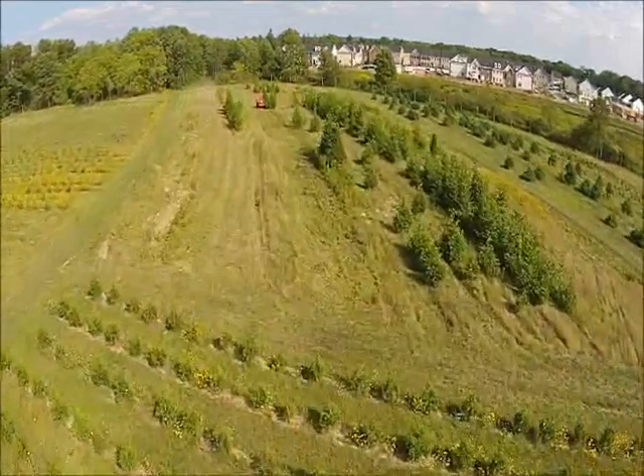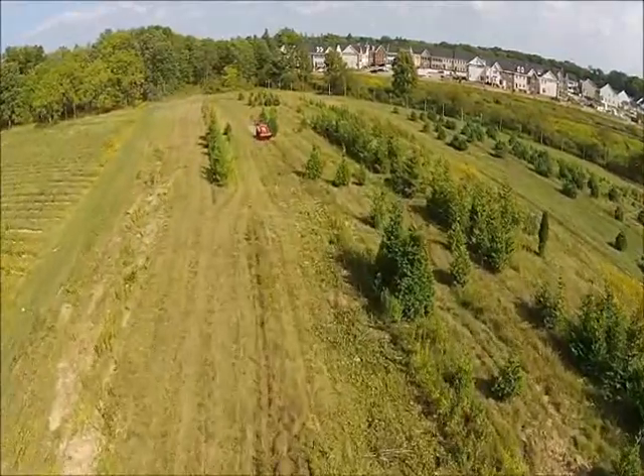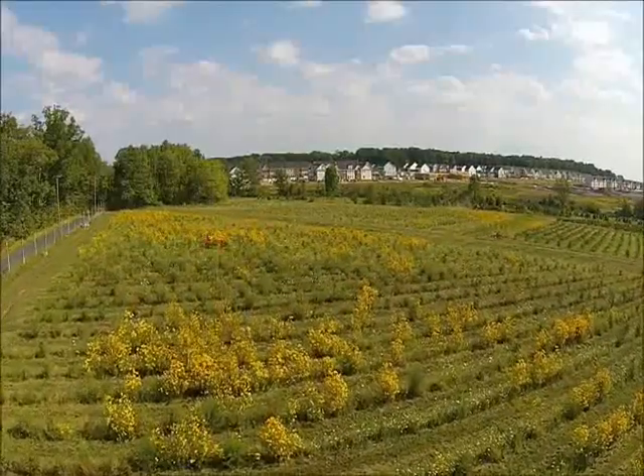This is one of our growing fields on Gordon and Ferry Road at Highland Hill Farm, where we grow pine trees, arborvitaes, spruces, and river birches.